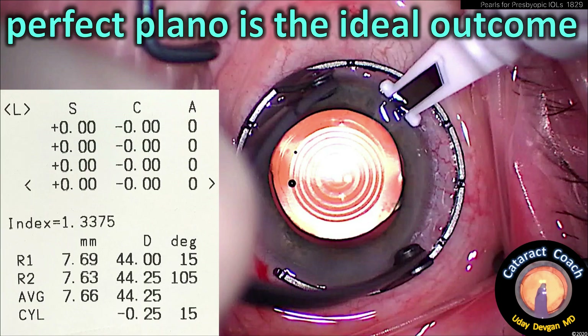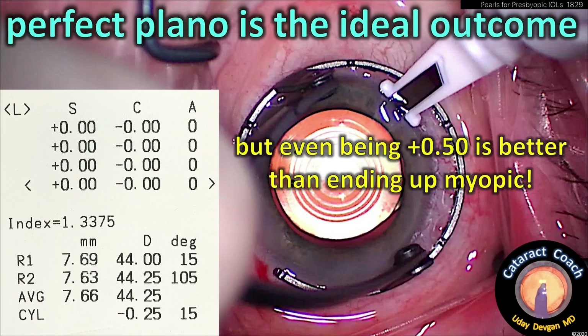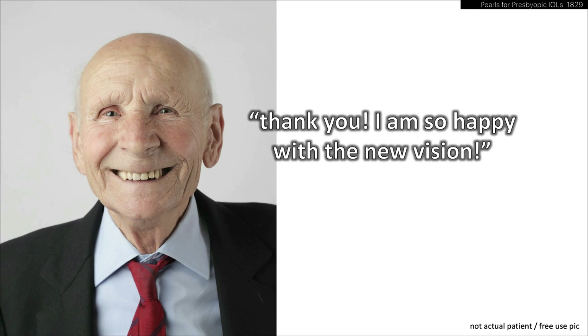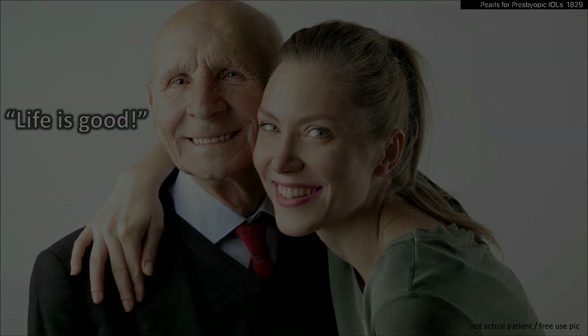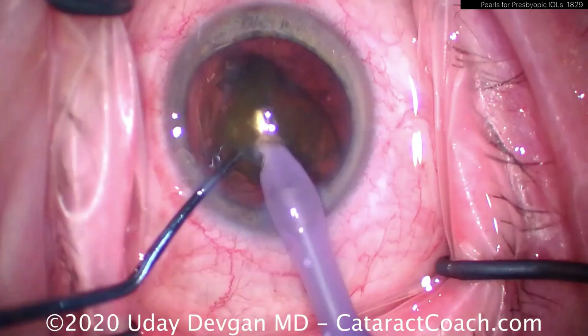So you look at the lens calculations. Ideal is perfect — plano, zero across the board, that's fantastic. But even being a half-diopter hyperopic is better than ending up myopic. Don't let these patients end up minus a half or more. They'll be so happy, saying thank you, I'm so happy with the new vision. A lot of the happiness depends on achieving that goal.